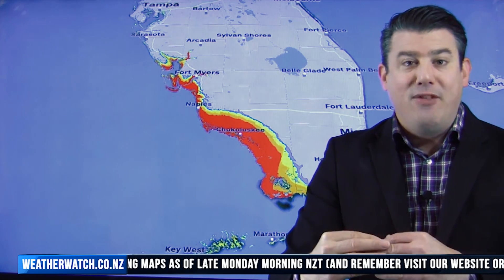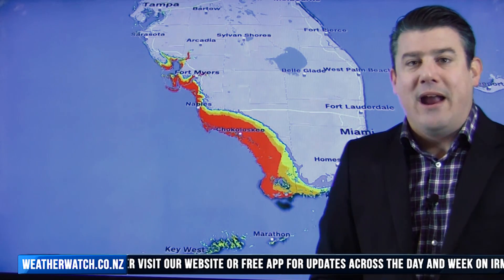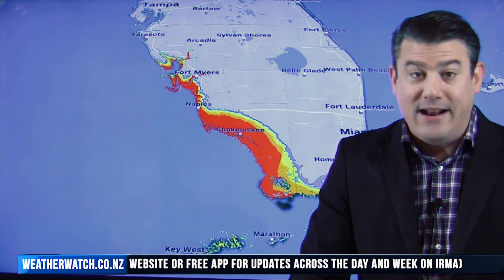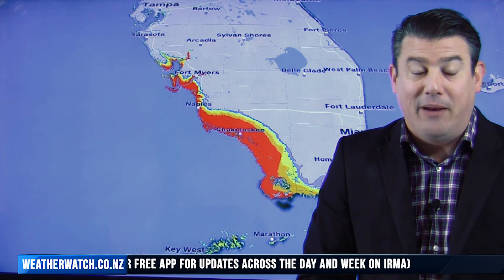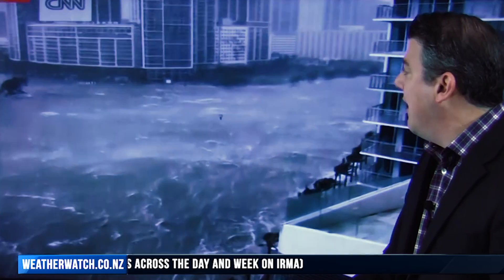This is the storm surge — the areas you see here in red represent three metres above the normal high tide. On top of that you have the big crashing waves, winds nearly at 200 kilometres an hour pushing it all inland, and on top of that this is a very low-lying area. So flooding is already pretty catastrophic in some places, with a lot of places going underwater all around the Florida coastline.